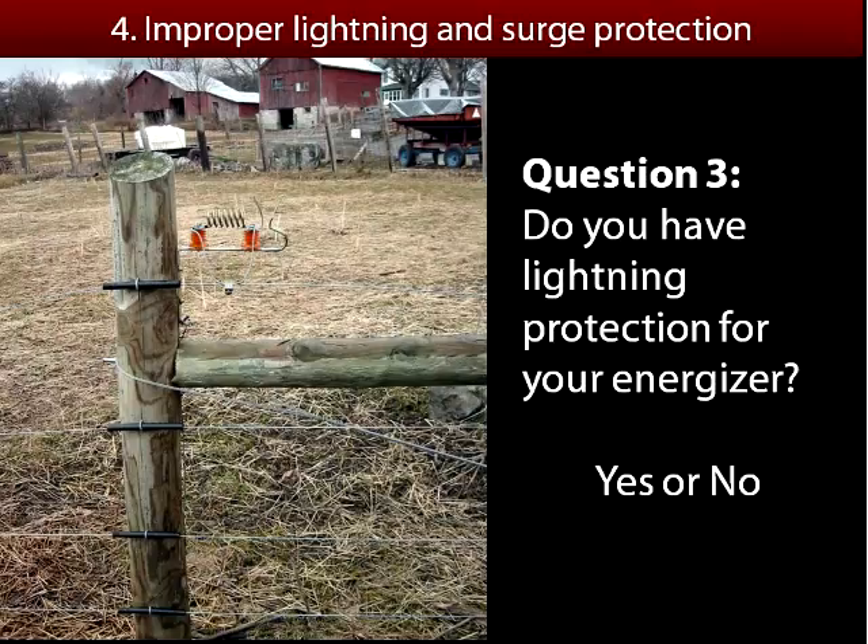The fourth common mistake is improper lightning and surge protection. Do you currently have any lightning protection for your energizer? If you have a perimeter fence especially, it's a good idea to have some lightning protection. Electric fence by itself is not as susceptible to a lightning strike, but if you have a big high tensile fence that goes through the woods and is put on trees, there's a good chance lightning could hit a tree, travel down the tree, along the fence wire, even miles, and get all the way back to your energizer and do some damage.